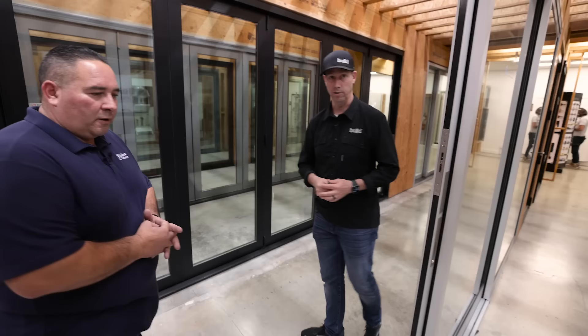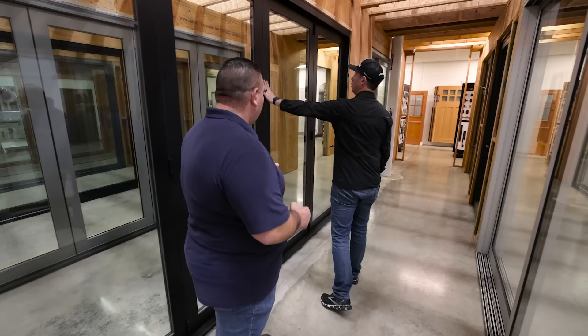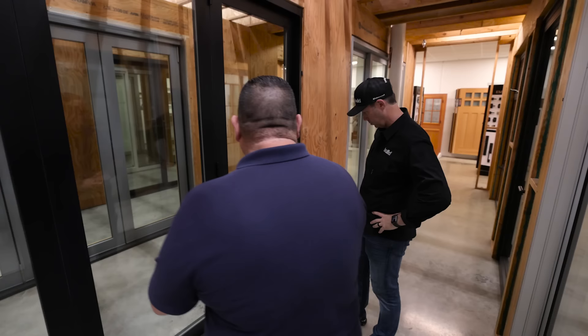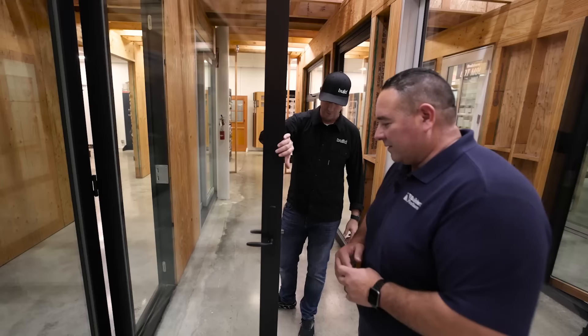Next door — what do we got here? This is a Windoor product from Tustin, California, here in Orange County, about 40 miles south of where we're at. This is a vinyl product. Really? This is vinyl? Correct, and it's laminated in black, so you can get a black-on-black. You can get a really nice vinyl bifold with a lot of cost savings involved. How much cost savings? This would run you about $800 a foot. Quite a bit less than the $1,200 a foot on the La Cantina. It has multi-point locks as well — everything just the same, it's just a vinyl product.